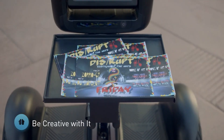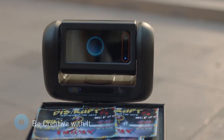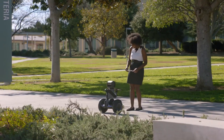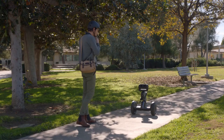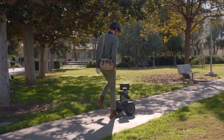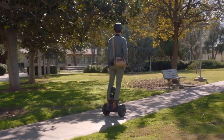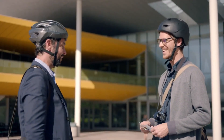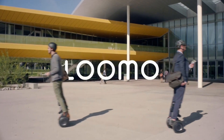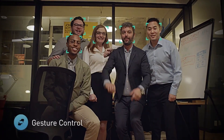However, Lumo does have some drawbacks. It's not the most affordable option on the market, and while it's functional as a transport device, its practical use as a daily helper might be somewhat limited for some users. It's primarily aimed at tech enthusiasts or those looking for a combination of a mobility device and a robot companion. Overall, Lumo is a futuristic and fun robot that merges transportation with entertainment and personal assistance.